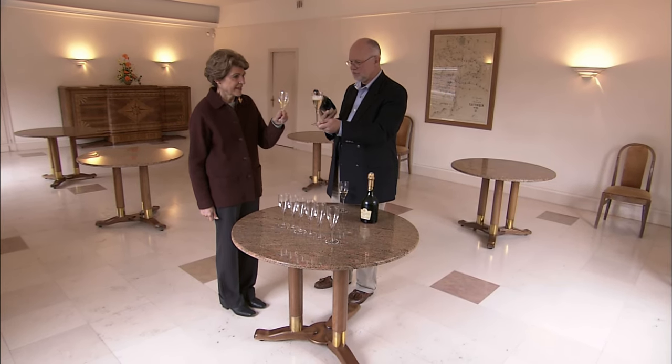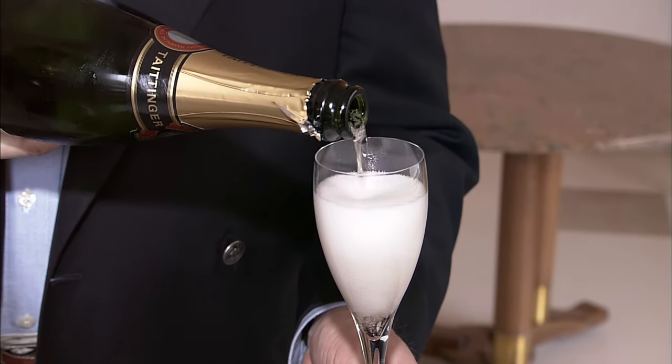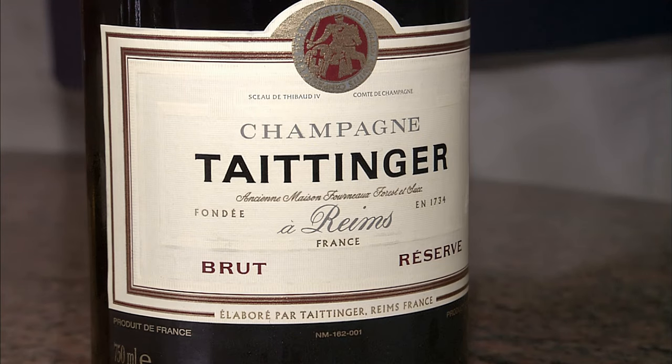Of course, the highlight of any Taittinger tour is the tasting room. In Champagne, you have different styles, and Taittinger is one style. Is there Chardonnay in here? Yes, Taittinger uses a lot of Chardonnay. Any Pinot Noir at all? Yes, we put some Pinot Noir and sometimes some Pinot Meunier, but as we make it, we put a lot of Chardonnay — it gives the lightness and the elegance.